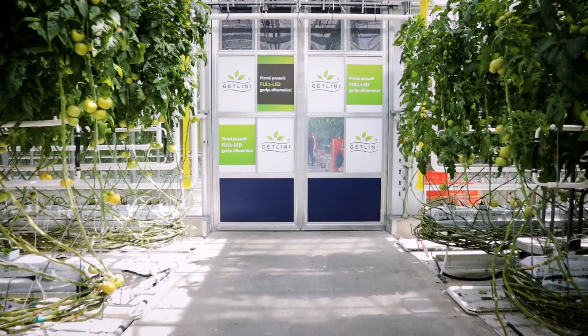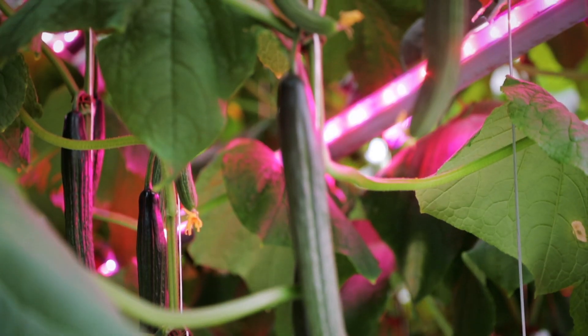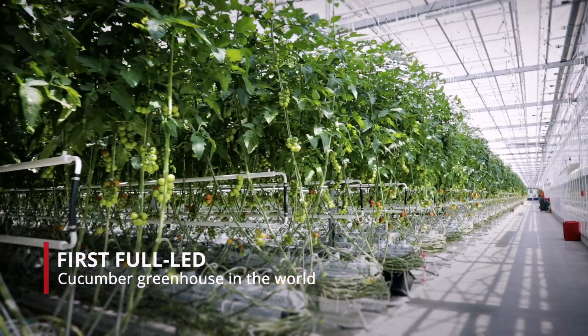In 2017, Getlini decided that they were going to build the first greenhouse in the world with 100% LED for cucumber growing. This greenhouse is 3,000 square meters. We have 3.56 plants per square meter. We grow the variety petrofin from NUNAMS.